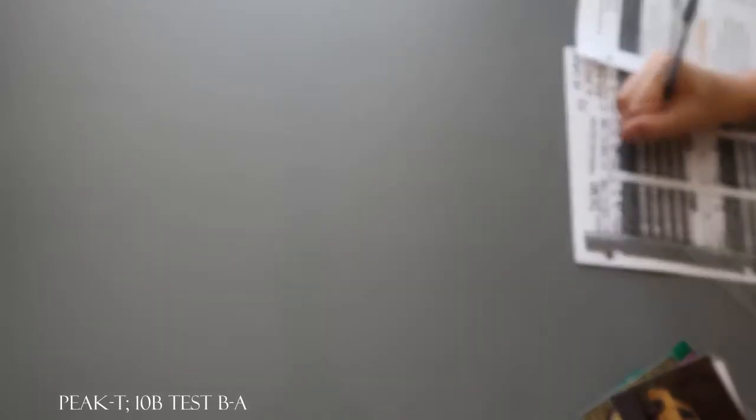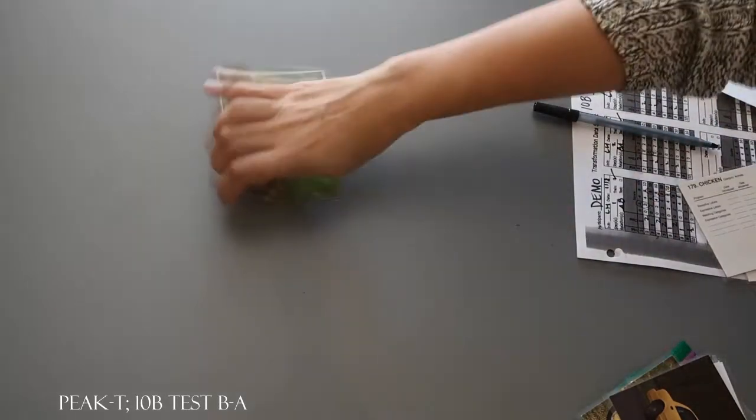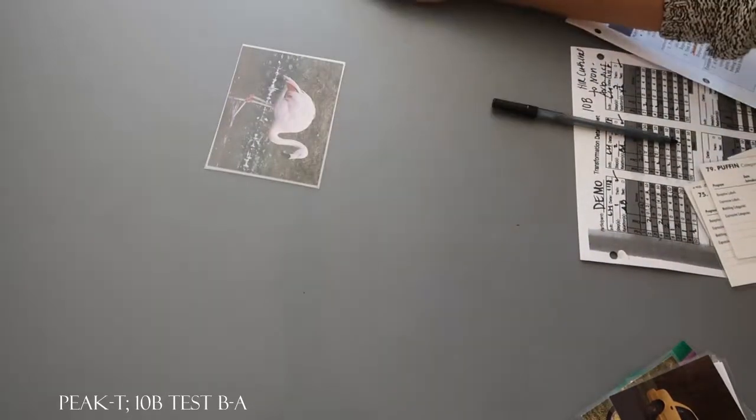Let's do another one. What does this belong to? Animals. What does this belong to? Animals. What does this belong to? Animals. What does this belong to? Animals. What does this belong to? Animals. Let's do another one.